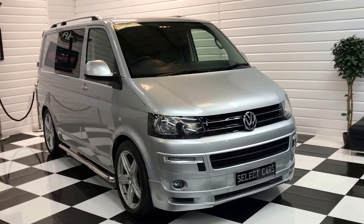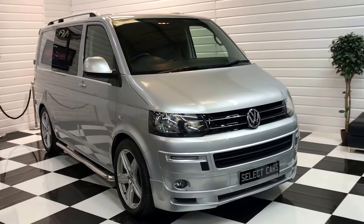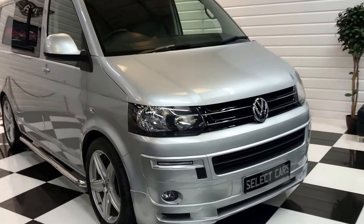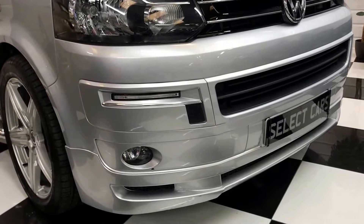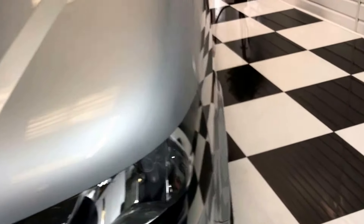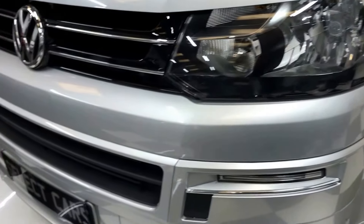We're going to show you around this 2015 Volkswagen Transporter Kombi that has had a full Caravelle conversion inside. Starting up at the front, we've got a Sportline front grille, integral daytime running lights, fog lights and an ABT style front spoiler. It's in really good condition — you've got the odd little chip on the bonnet, but it's done 30,000 miles so you've got to expect that. Bumper in good order.